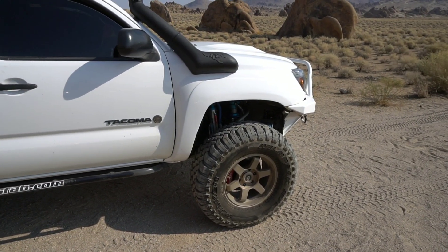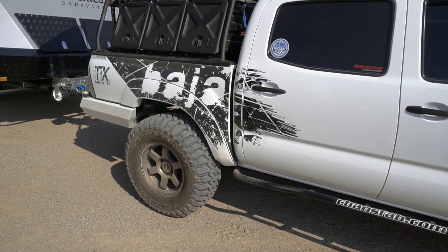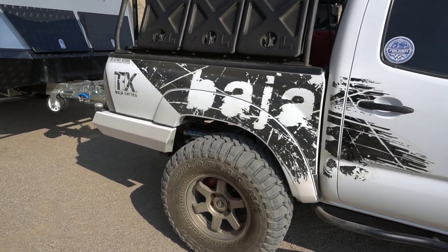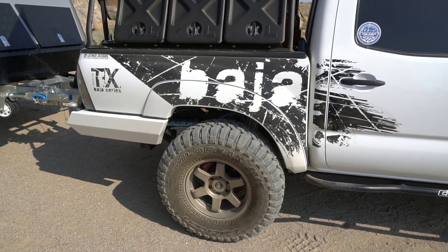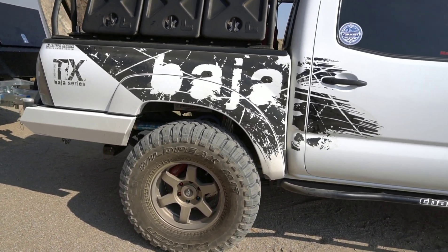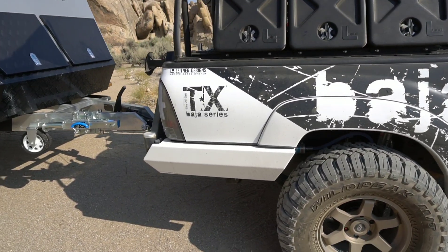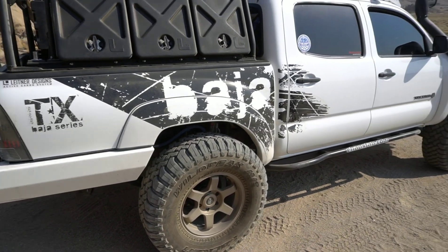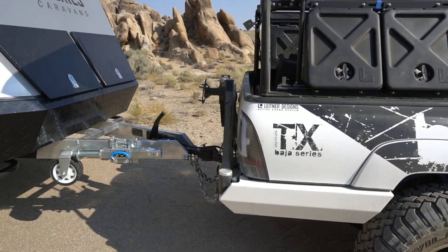My truck's on 35s — Total Chaos, triple bypass, long travel, spring under conversion in the back with the Archive Garage, shock relocation kit, and the SUA kit with shackles. So again, about the same height and lift, but it's always going to be lower in the back.